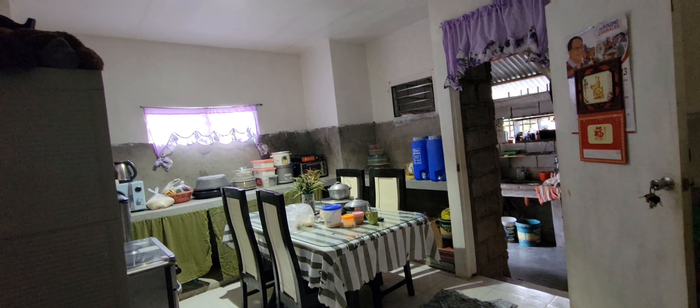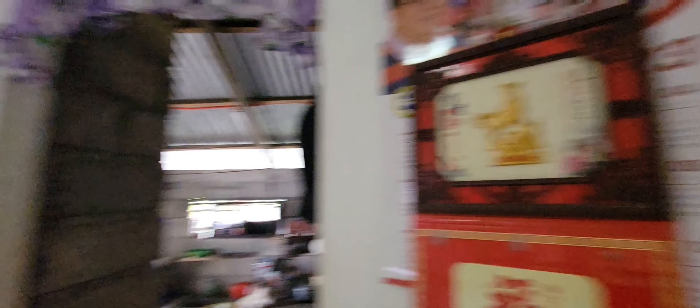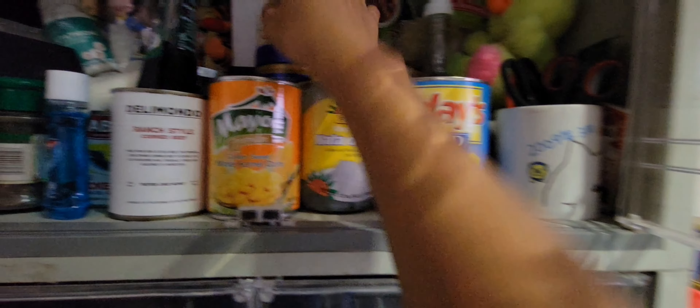That's Doris when she was five years old — very cute. Let's go to our kitchen. From here you can see a very colorful kitchen. Filipinos love to put a calendar here in front of the door.